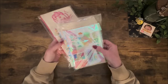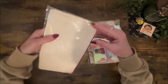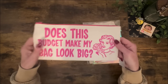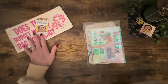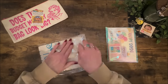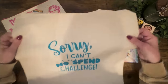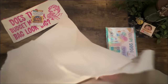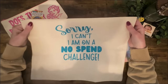Oh my gosh, look at all this stuff! The first thing is this new bag she just started selling on Etsy. 'Does this budget make my bag look big?' — super cute, I love the canvas and the hot pink! Thank you April for sending me that — I love it. She's got the cutest little care instruction card that goes with it. And what is this — 'Sorry, I can't, I'm on a no spend challenge.' Oh my gosh, I love this bag — this thing is big, I could fit some serious groceries in here!